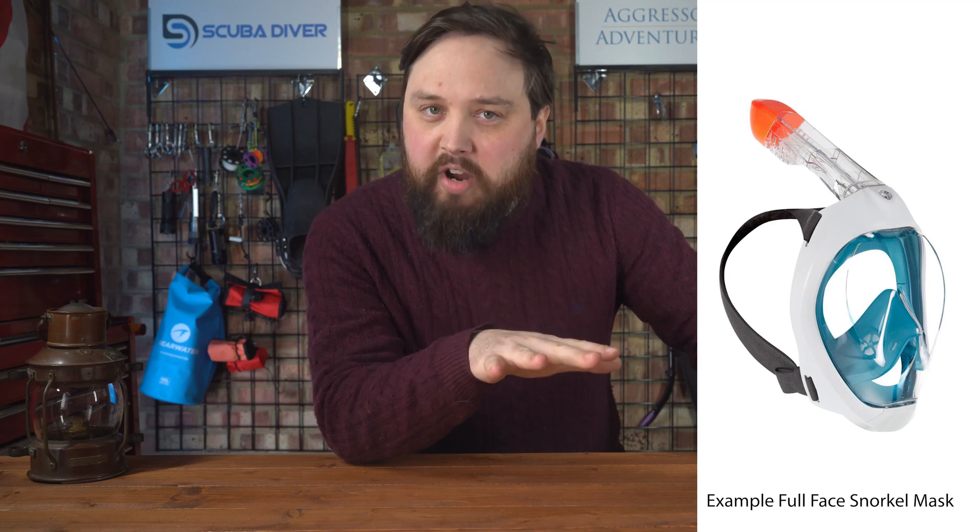One part of that study briefly looked at full face snorkel masks, which have had a rocky track record since they were introduced a few years back. Because that study didn't go into huge depth — if you pardon the pun — into full face snorkel masks, I decided to search around for any dedicated studies into them.